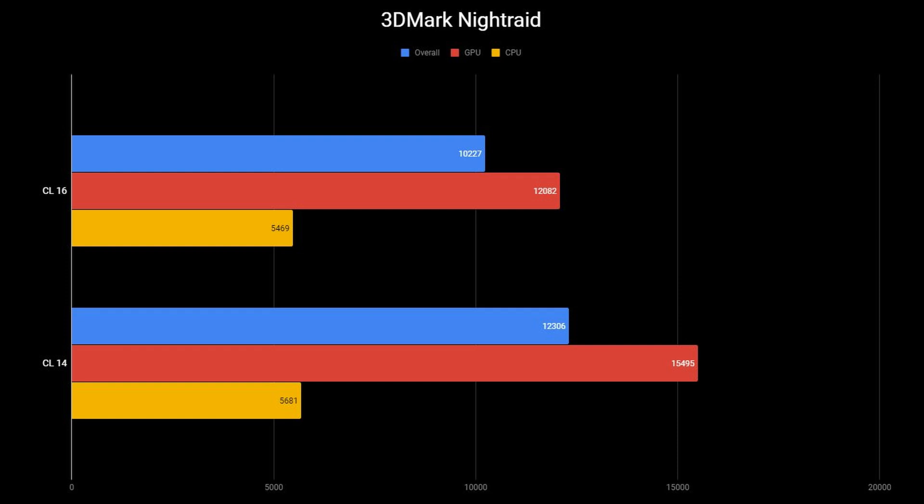Next is 3DMark Night Raid, a synthetic benchmark designed to test integrated graphics. With the CL16 Team Group RAM, the overall score was 10,227, the graphics score was 12,082, and the CPU score was 5,469. Moving to CAS Latency 14, the overall score jumped roughly 2,000 points to 12,306. The graphics score went up about 3,000 points to 15,495, and the CPU score went to 5,681 — about a 200-point boost on the processor.